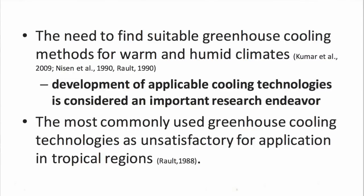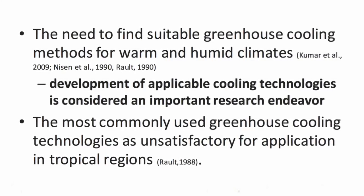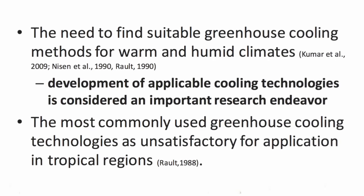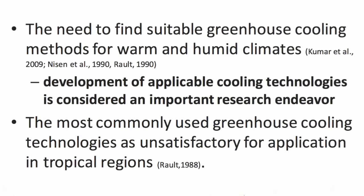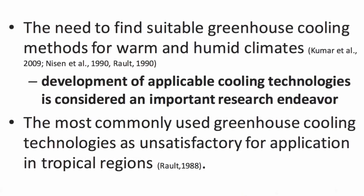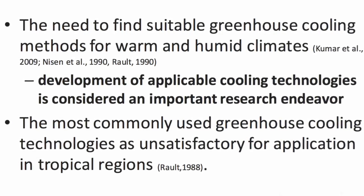Many experts in the field of greenhouse design state that there is a need to find suitable greenhouse cooling methods for warm and humid climates. It is said that the most commonly used greenhouse cooling technologies are unsatisfactory for applications in tropical regions. There is therefore an emphasis put on the development of applicable cooling technologies.